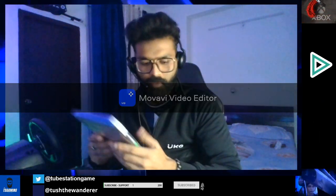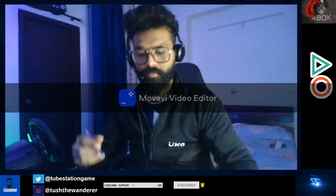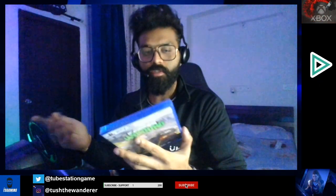So let's unbox this game and see what's inside the box. If you guys are new to the channel, consider subscribing — I keep dropping unboxing videos of new games, especially ones I have a personal interest in. So let's open it.